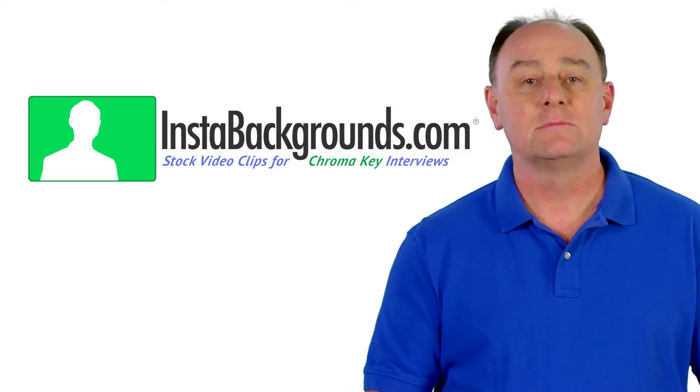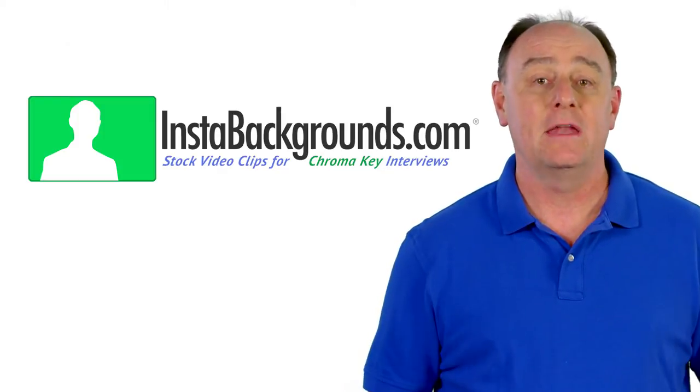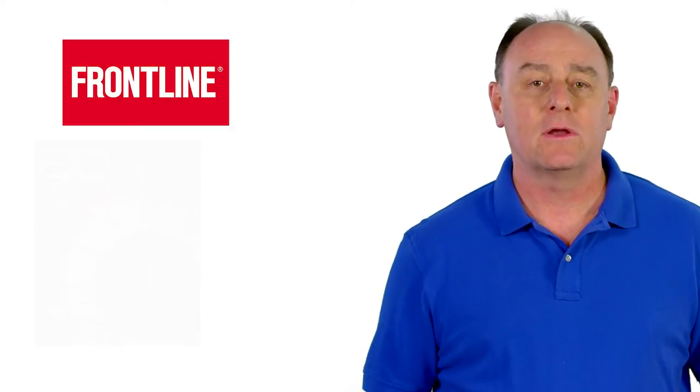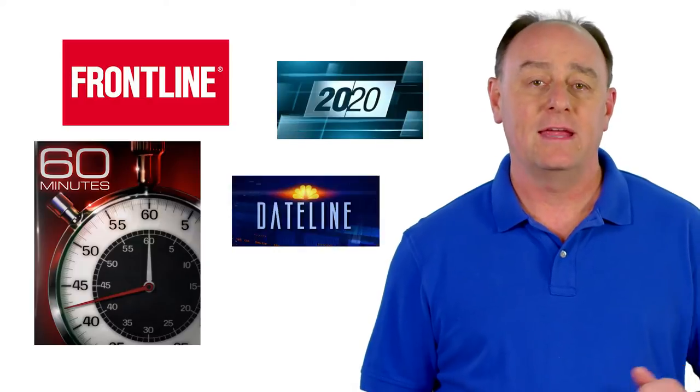Royalty-free Insta Backgrounds make it easy for you to create interviews that look like they came right out of a high-end PBS documentary series, such as Frontline, or one of the best network news magazine shows, such as 60 Minutes, 20/20, or Dateline NBC.